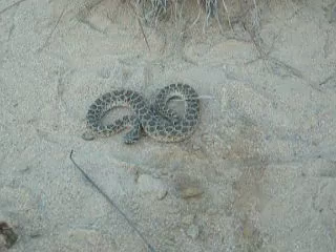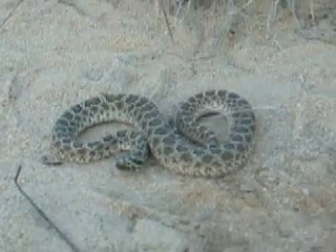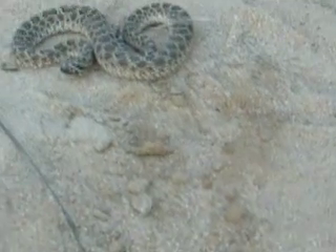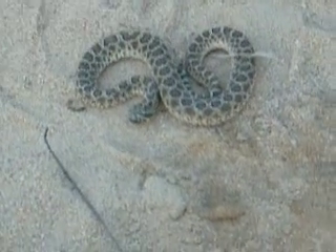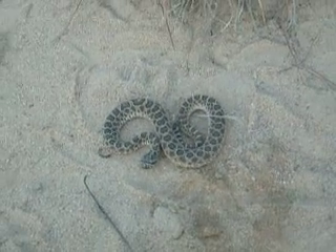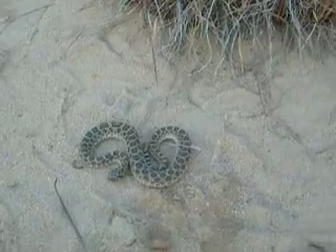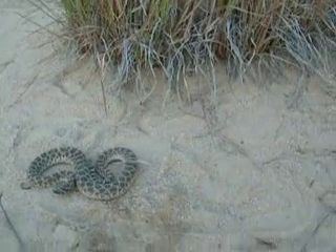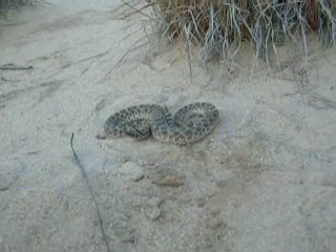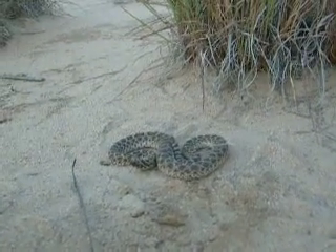Here we have a western massasauga. These are cool little rattlesnakes. They've got a very interesting attitude to them, and you've got to watch them because they are kind of unpredictable. You can see that their rattle is a lot quieter than that of some of the larger species of rattlesnakes.